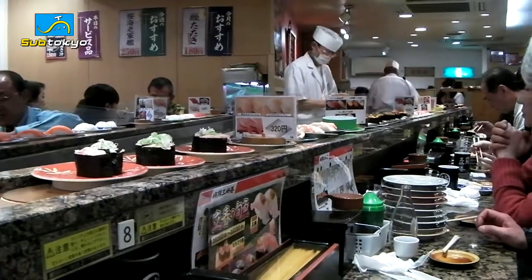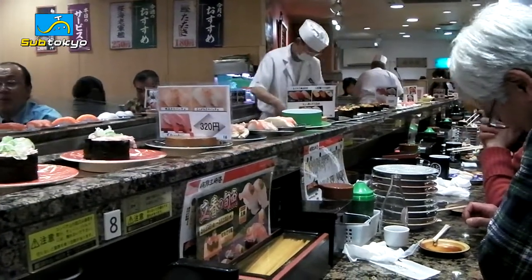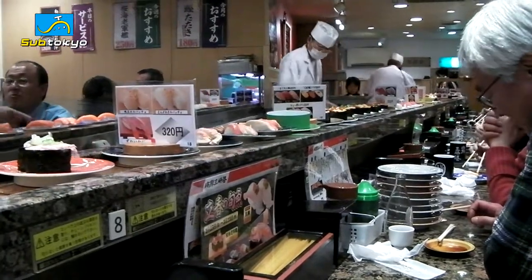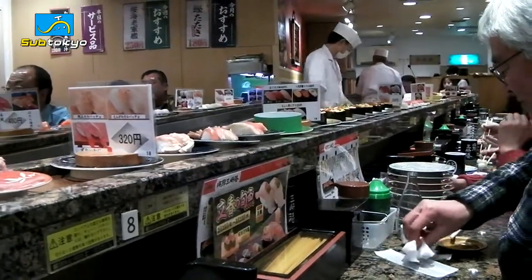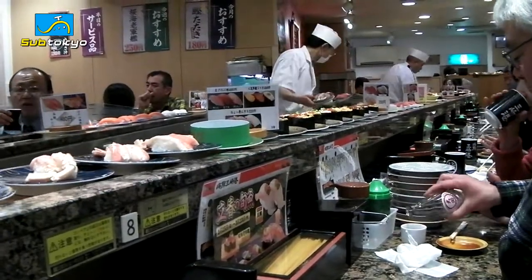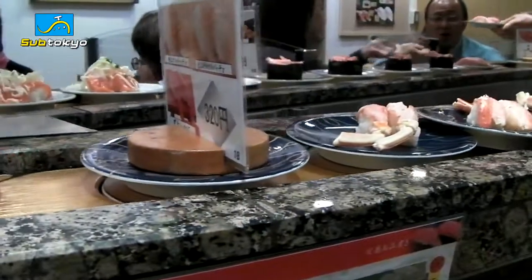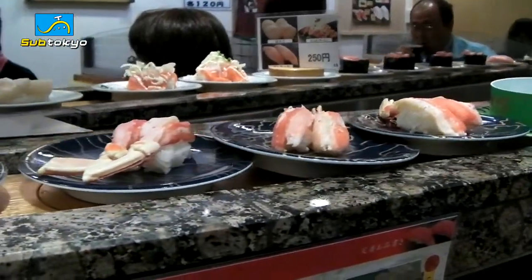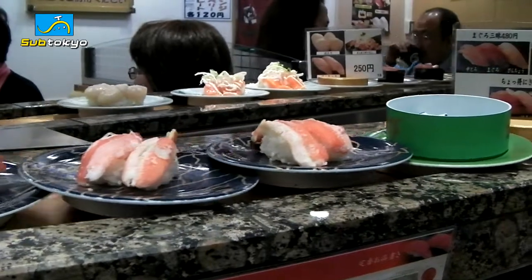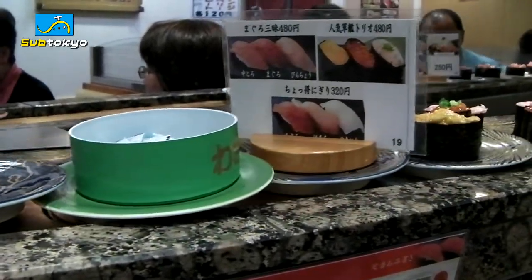So these spinning sushi places, or conveyor belt sushi restaurants, are actually pretty popular around the world. If you've never been to one, here's what it is. Basically, it's a popular type of fast food sushi, also called sushi trains in some other countries. As you can see from the footage, Kaiten Sushi is a sushi restaurant where plates of sushi are placed on a rotating conveyor belt that winds through the restaurant and passes every table and counter seat.